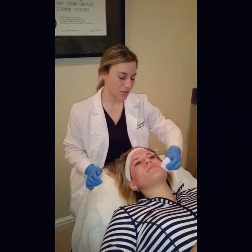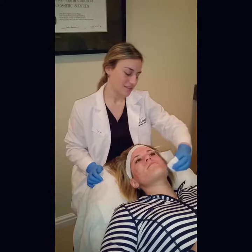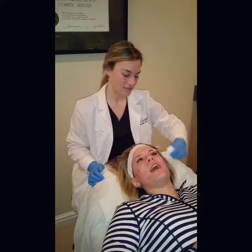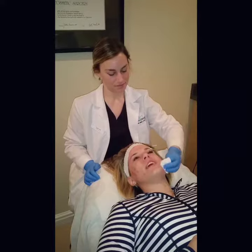You've had peels before, so typically when do you start to see your peel — like the shedding process begin? Usually within 24 to 48 hours. 48 hours is really when it starts to peel, but you get a little flaking after 24.